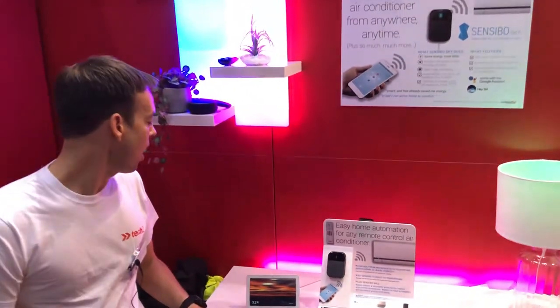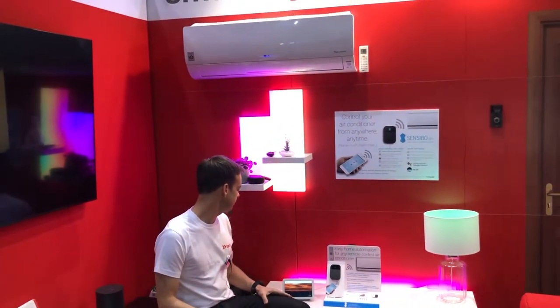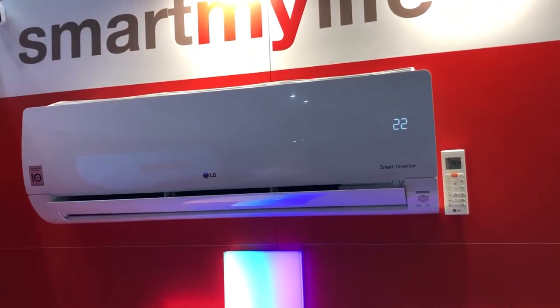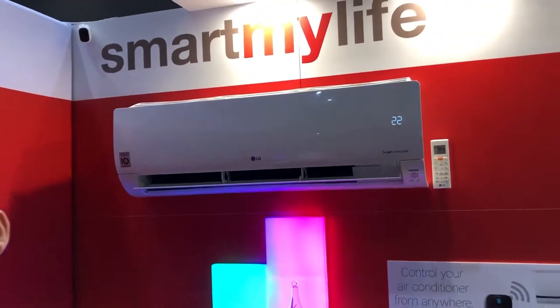Let me show you. OK Google, turn on the aircon. You got it, turning the aircon on. As you can see, the Sensibo will send a signal to the air conditioner and turn it on automatically.